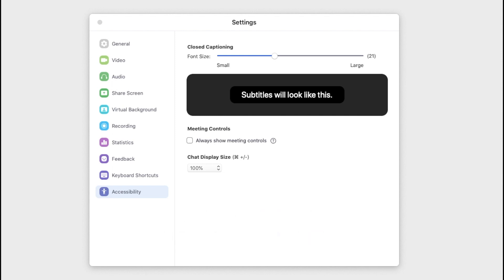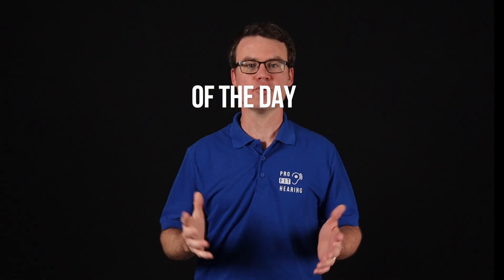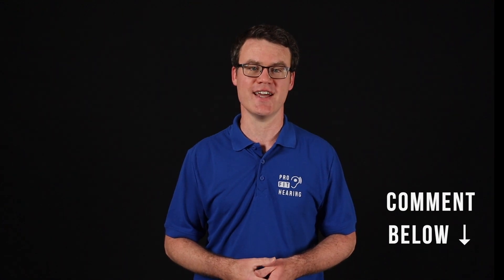Once you've made your changes, go ahead and close the box and join your meeting. For today's question: have you tried any of these remote work tips for your Zoom meeting? If so, did you notice any audio or video improvement, and was it helpful for communicating with your group? I'd love to know your thoughts — please comment below and let's connect.